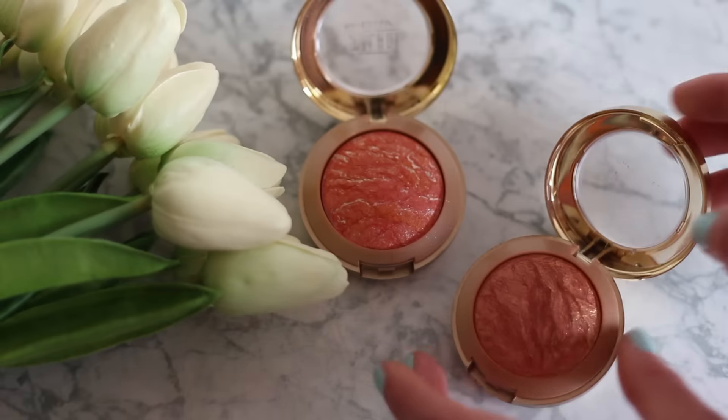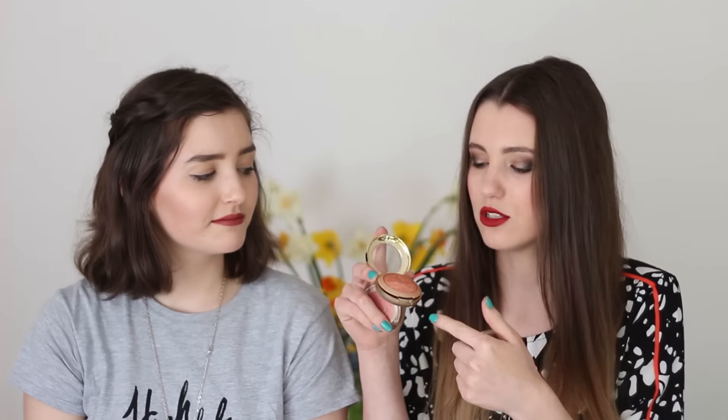Speaking of blushes, we have three Milani blushes here which we both really really love. They are again really affordable, and I particularly like their baked blushes because they've got a really nice mixture of colours — bronzy, highlight, and blush tones all in one. So they're really easy and simple to use, they're blendable, great quality product. They've got a big brush and mirror in there that I honestly never use, but apart from that they're great. I think any colour you get of these you can't go wrong.